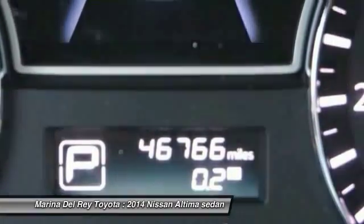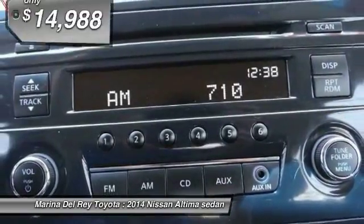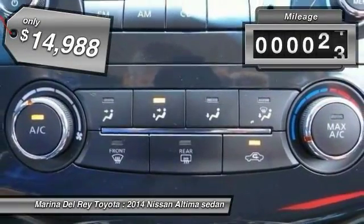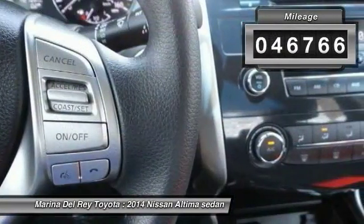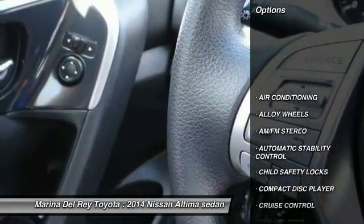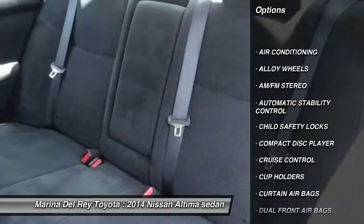You'll see the Nissan Altima is made to drive and built to last, and is priced below $15,000. This vehicle has less than 50,000 miles. Here are some of this vehicle's great options: traction control, keyless entry, alloy wheels.